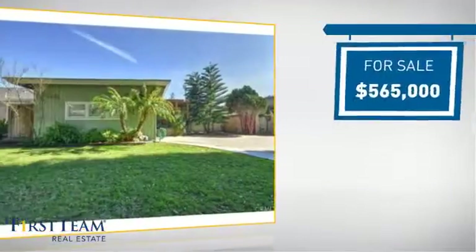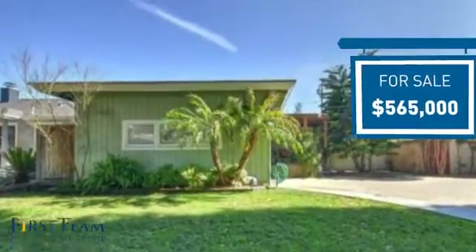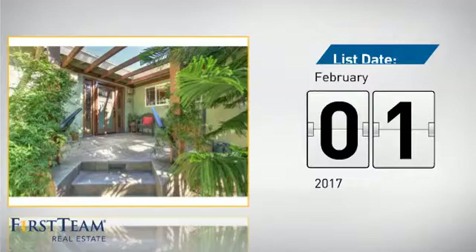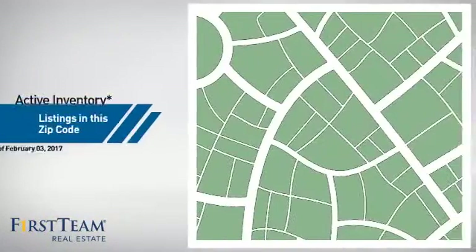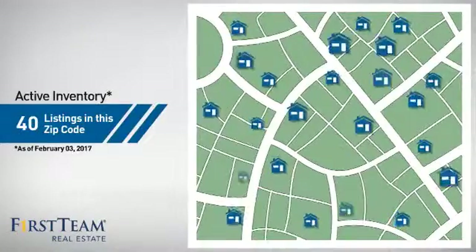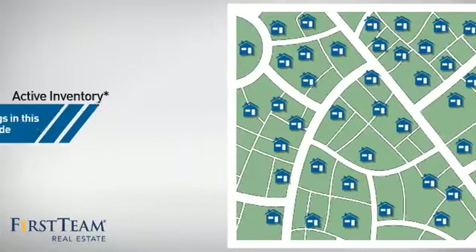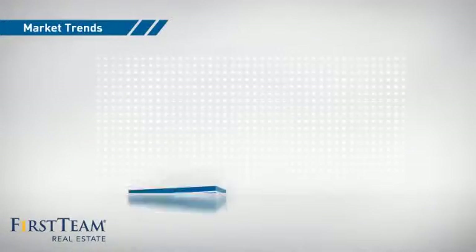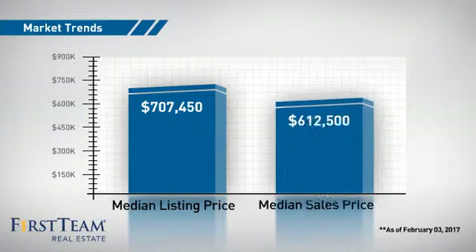Currently listed at just under $575,000, it just went on the market this month. Wondering how it stacks up against the competition? There are now 40 homes on the market within this zip code, with a median list price of just over $700,000 and a median sale price of just under $650,000.